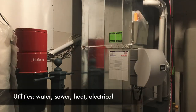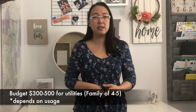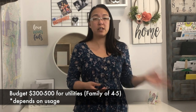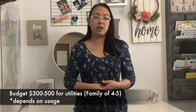When you live in a home, utilities are going to cost you money as well. You can budget anywhere from $300 to $500 as a family of four to five. It totally depends on your water usage — if you like hot showers every single day or leave lights on, your utility bills could be higher. It runs very similar to Edmonton; all of Alberta's utilities are run quite similarly.